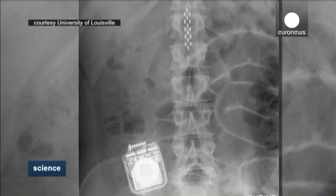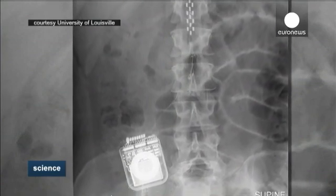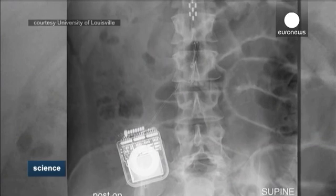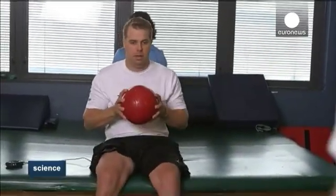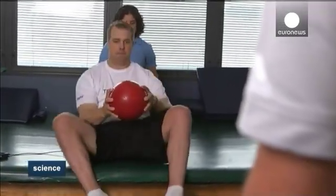This x-ray shows how the patient was able to lift his legs separately thanks to an innovative electrical device implanted into his spine. He is one of four subjects paralyzed from below the waist taking part in research carried out by scientists from the University of Louisville in Kentucky.